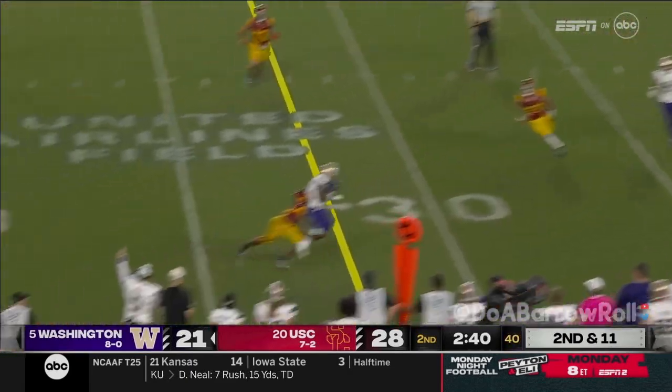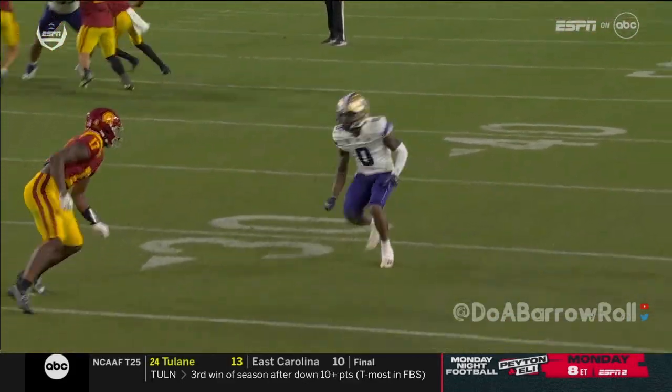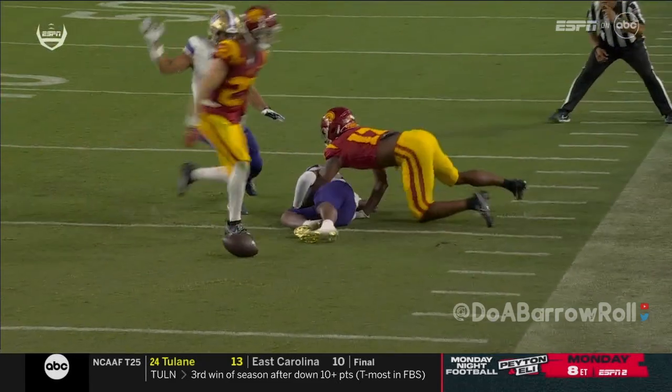Late pressure — Penix guns it, and it's incomplete. They dialed up the blitz and got the ball out, but still accurate. Look where he throws it — away from the defender.